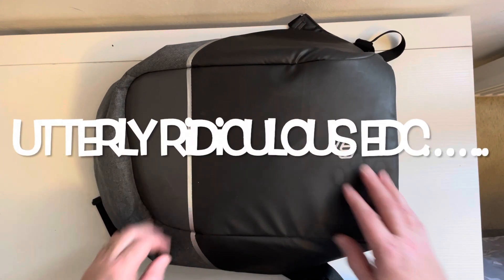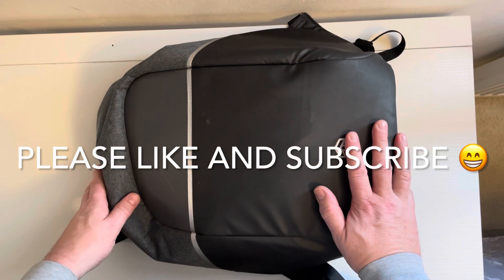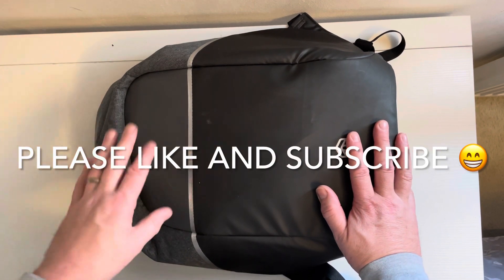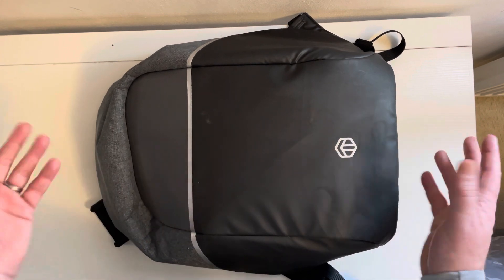Following on from my little notebook EDC video, I just thought I'd take stock and see what I really genuinely do carry every day. It's a little bit ridiculous but I thought I'd share it anyway.